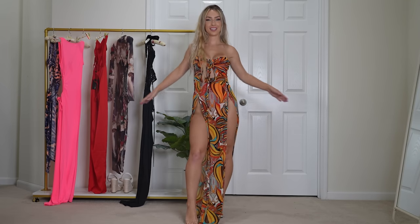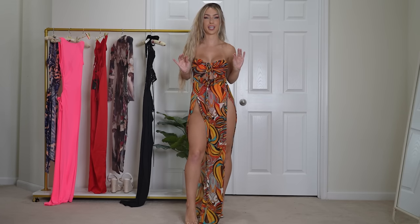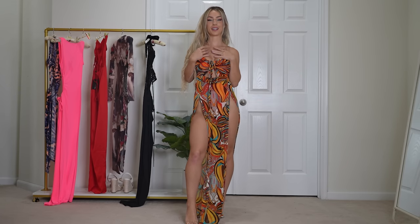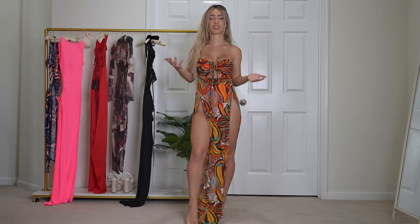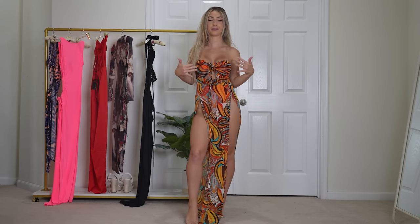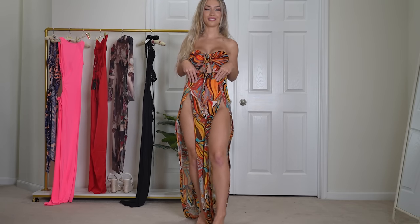First up, we have the Yachtes Maxi Dress. I got this because the colors are so freaking beautiful. This dress just screamed like vacation, on the water, on a boat — to me. It's literally called Yachtes, so it definitely screams that. I love the double slit on this dress, it's so flattering.